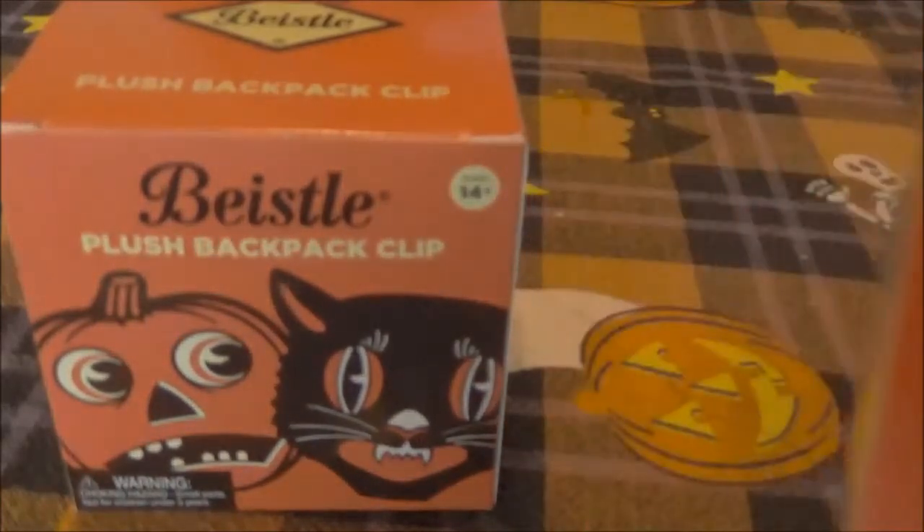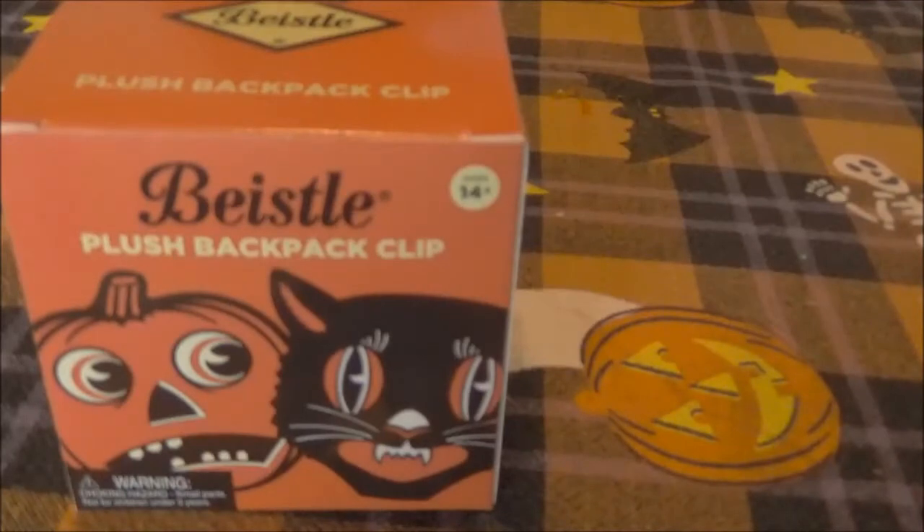So in this series we have the Scaredy Jack-o-Lantern — it's an adorable pumpkin, I have to say. Are you hoping we get him? Yes.